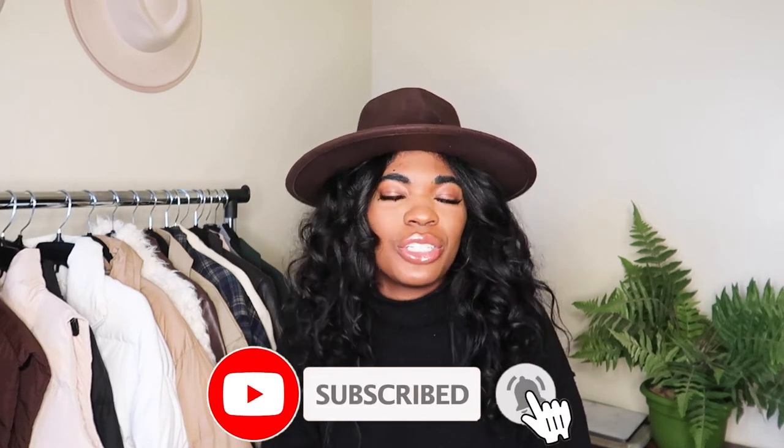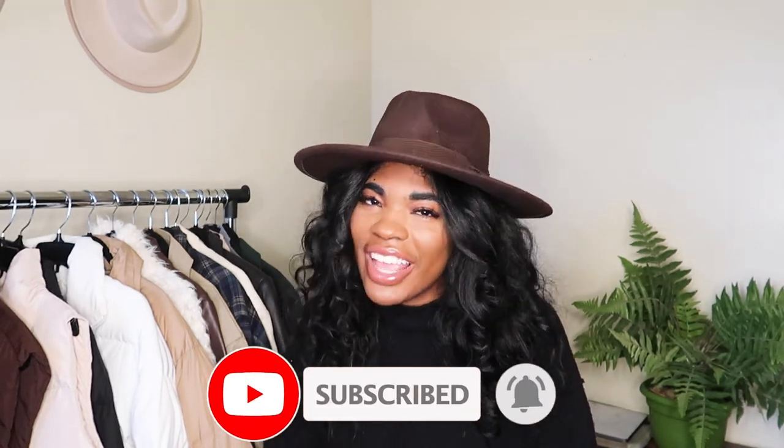That's everything! Thank you for watching. Leave me a comment letting me know which item was your favorite. Check the description box for product links — some items are a few months old so they might not be in stock, but I'll try to link similar ones. If you enjoyed this video, please give it a thumbs up, hit subscribe, and turn on your notification bell so you don't miss a single new video. I'll catch you guys in my next one — bye!